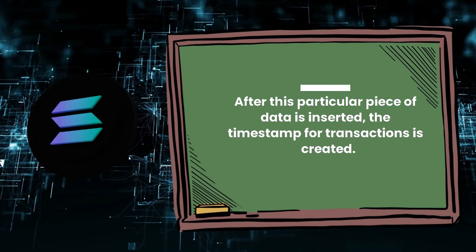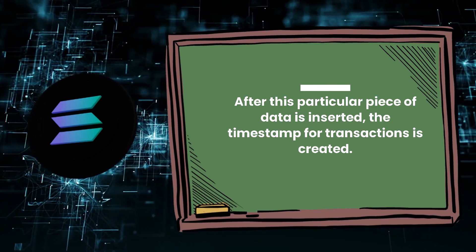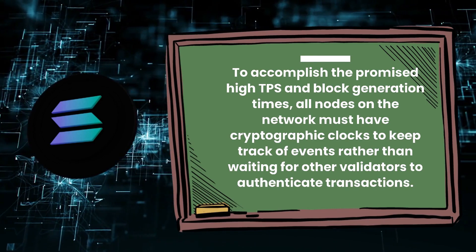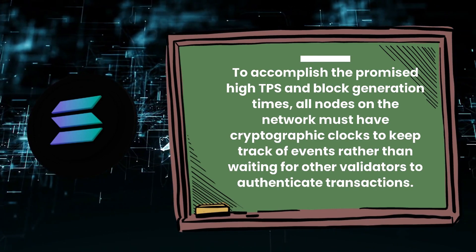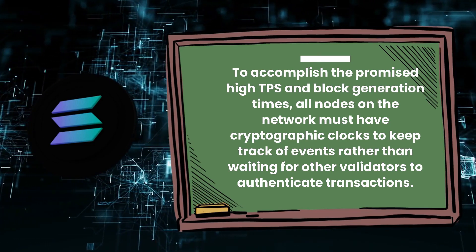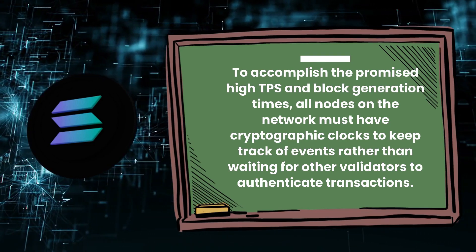After this particular piece of data is inserted, the timestamp for transactions is created. To accomplish the promised high TPS and block generation times, all nodes on the network must have cryptographic clocks to keep track of events, rather than waiting for other validators to authenticate transactions.